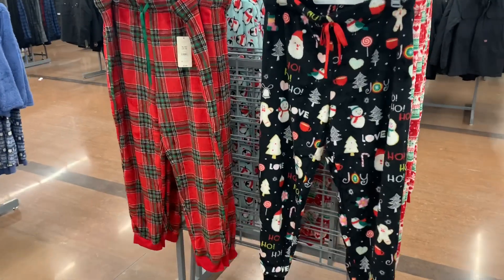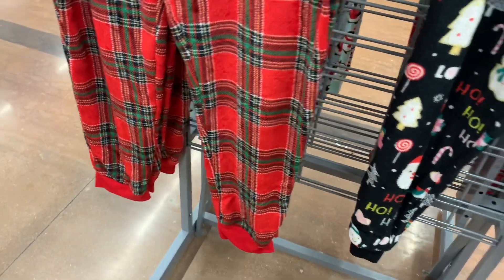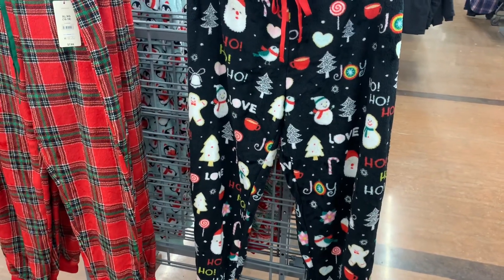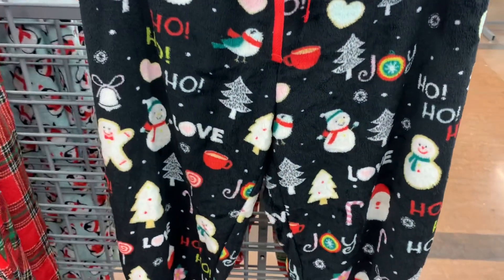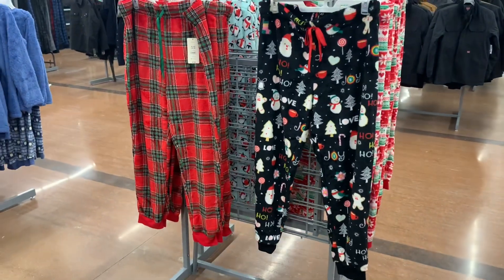They also have two more options over here. You can get the red plaid — it's a plush material with a red band at the bottom. Or this one has coffee mug, love, ho ho ho, joy, Santa, snowman, trees, and lollipops. That's so cool.